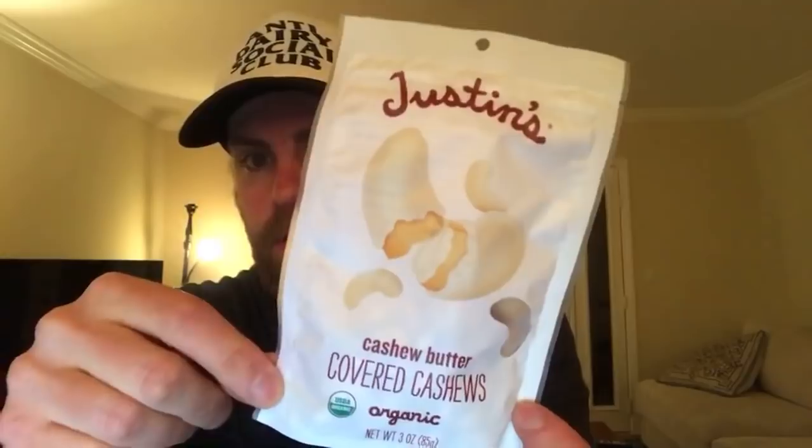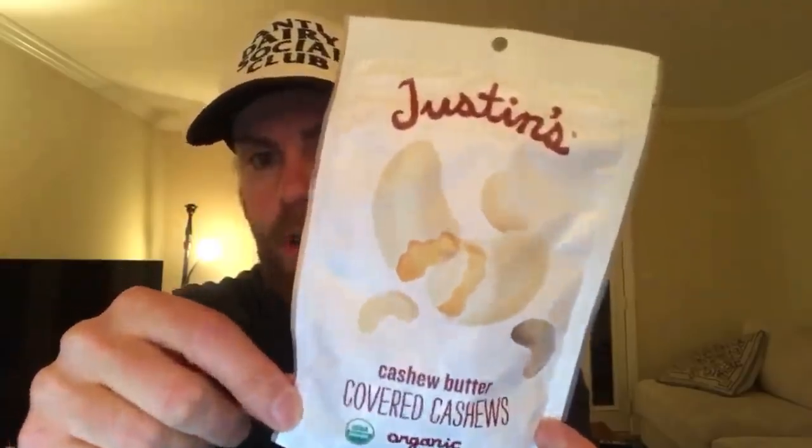A couple of new products by Justin's: cashew butter covered cashews - that's a lot of cashew. They also have almond butter covered almonds. Both are really good but the cashew ones are my favorite. These are a brand new item.